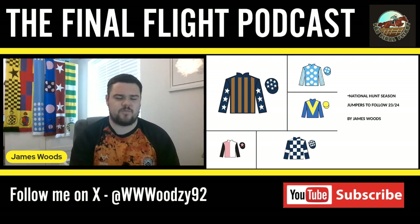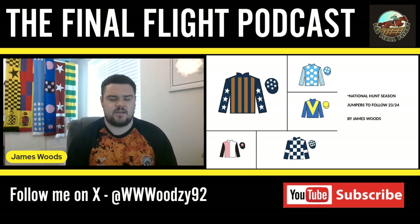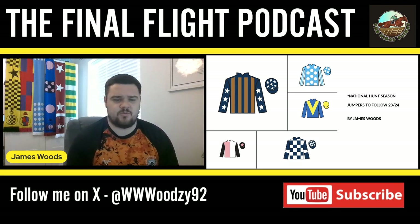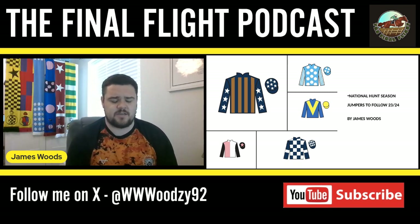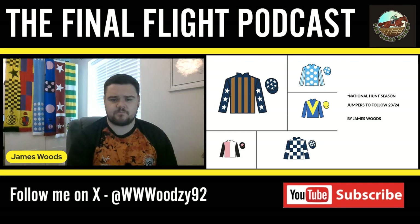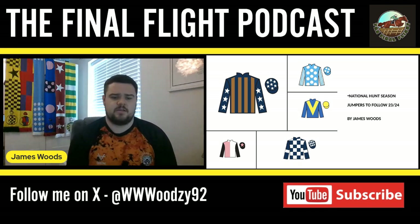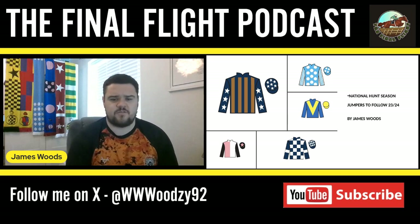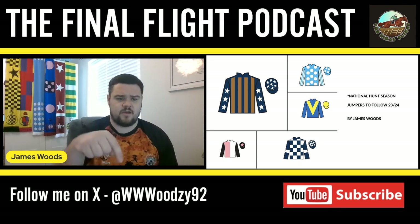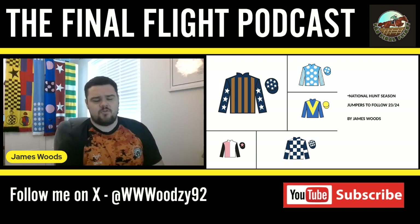Just a couple of quick points before we begin — thank you to everyone who's watched the series so far and subscribed to the channel. The book is out, and a lot of people have donated to the Hall for Heroes charity. We've got about four weeks left till Chepstow, so fingers crossed we can get a little bit more money in for the donation. If you drop me a message on Twitter at Woods United Too, I can get you a copy.